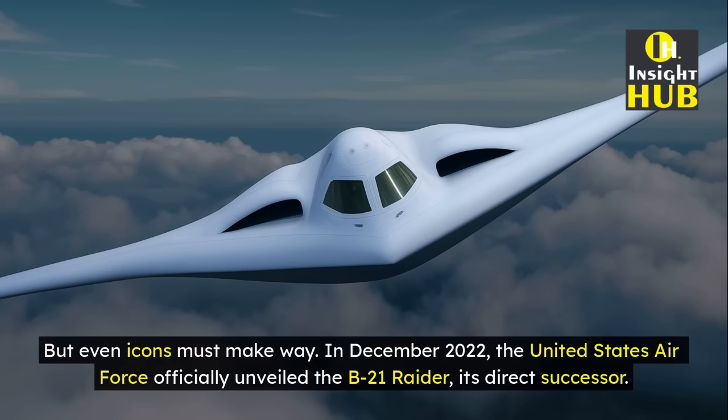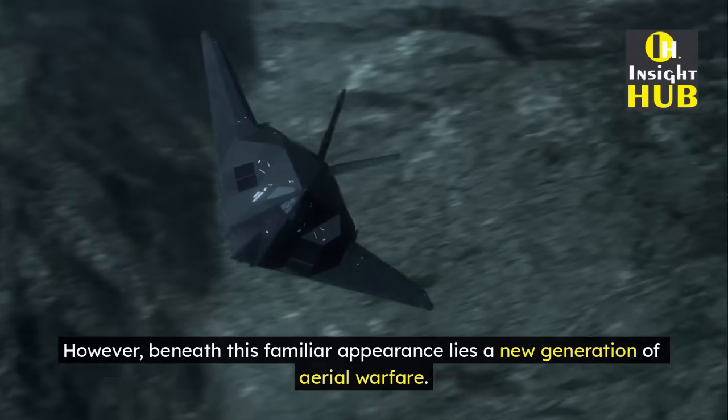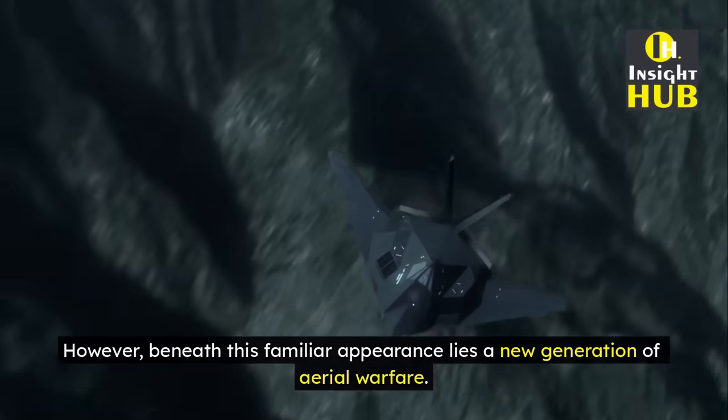But even icons must make way. In December 2022, the United States Air Force officially unveiled the B-21 Raider, its direct successor. At first glance, the B-21 shares much with the B-2 — a flying-wing silhouette, low-profile, minimalist structure.